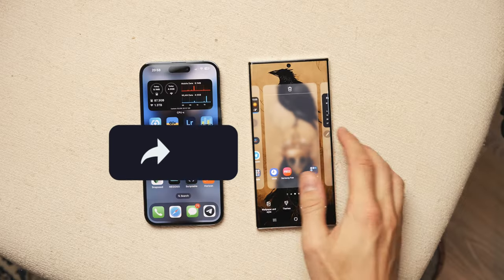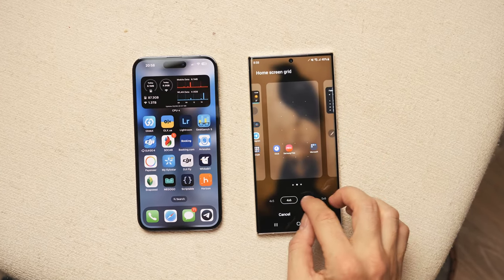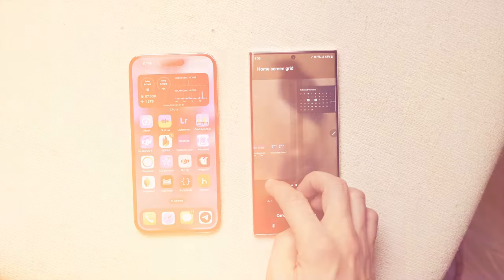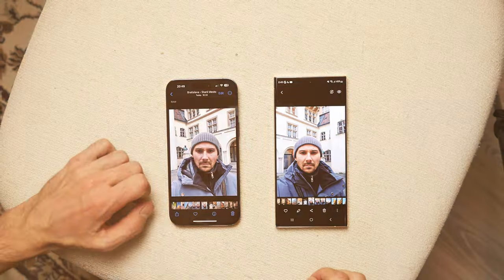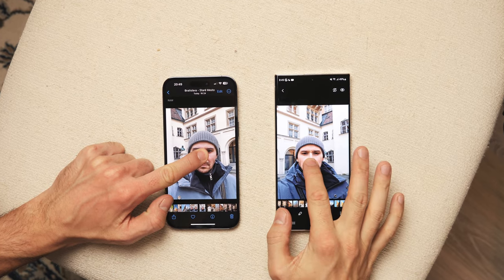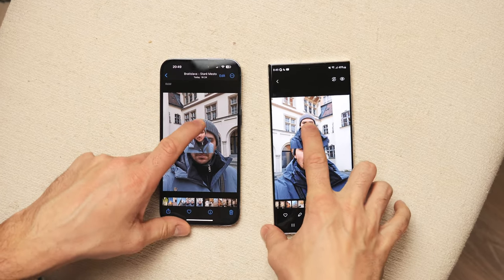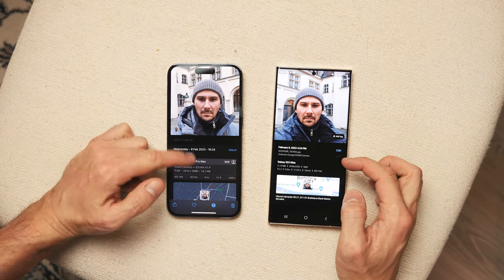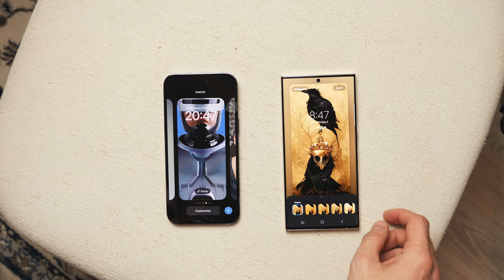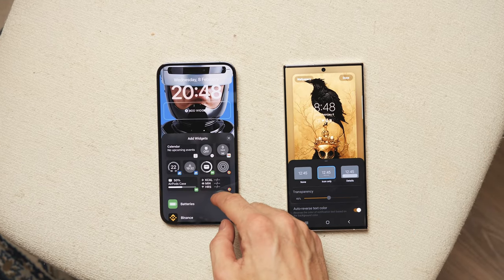iOS and Android are more alike than ever — companies take over each other's features and you often forget who borrowed ideas from whom. The lock screen settings look almost the same on Samsung and iPhone, and working with photos in the gallery has many common functions, including smart object separation from backgrounds. Where Android is unmatched is screen customization — if that's important to you, your choice is the Galaxy S23 Ultra. This year iPhone and Samsung are forced to fight each other as it was many years ago at the very beginning of Android and iOS development.